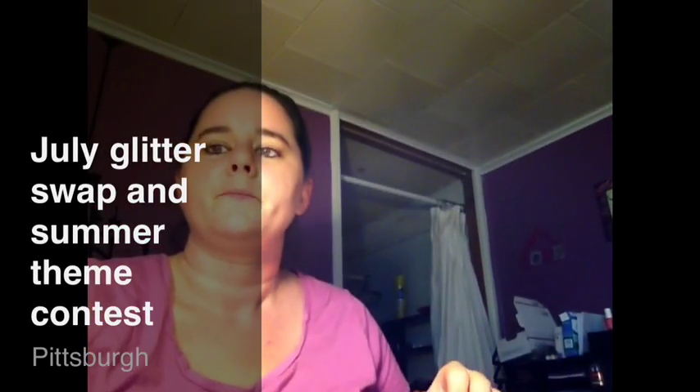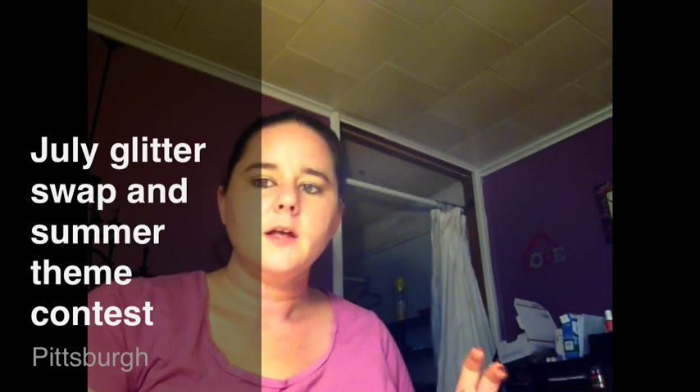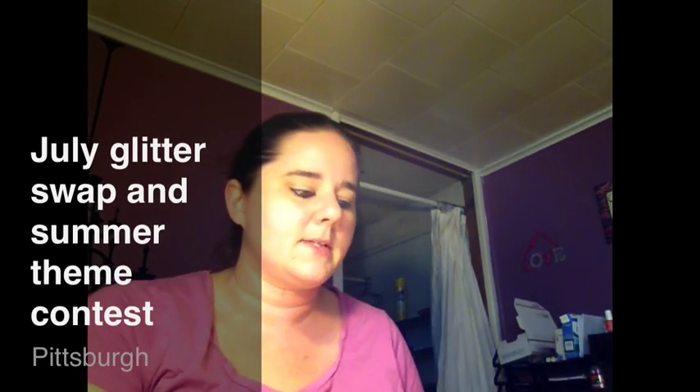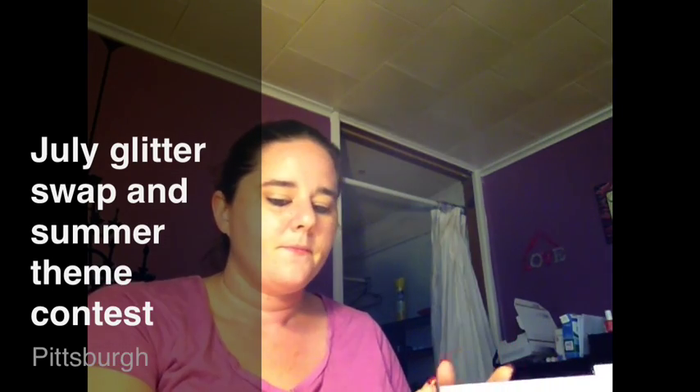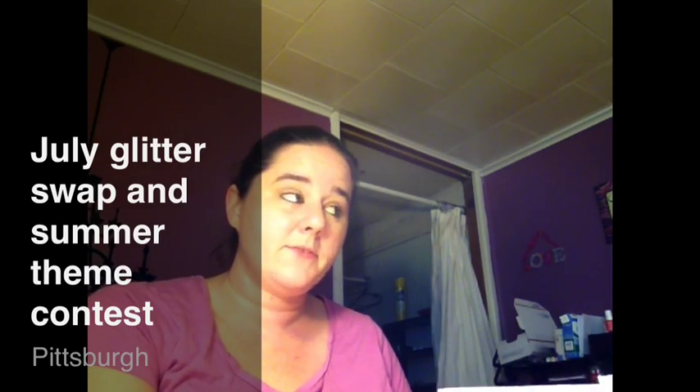Hey guys, I wanted to do a quick update on some of the glitter mixes that I received for my July glitter mix contest. I received a few of them yesterday, so I wanted to go ahead and let you guys know who I received and show you.